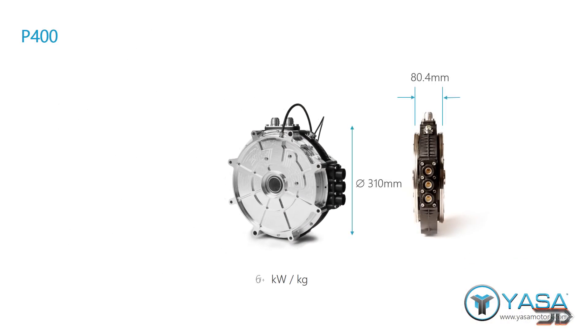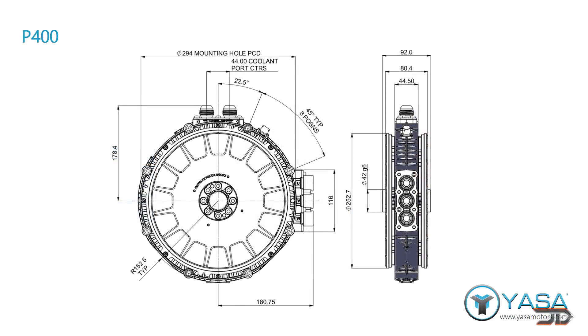Their motors are yokeless and have segmented armature topology. This allows a capability of 10 kilowatts per kilogram, which is really impressive, and will ultimately help make electric vehicles lighter and even more efficient.